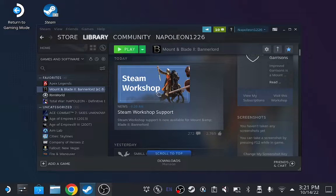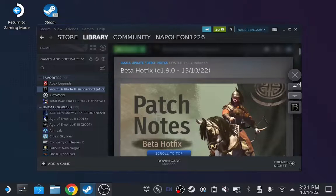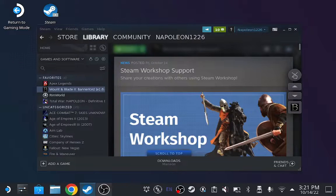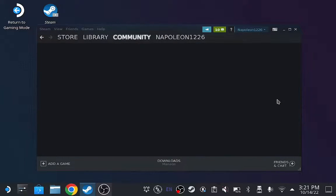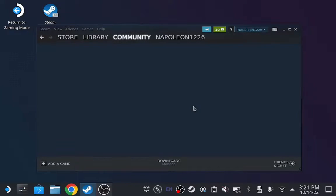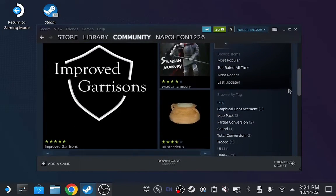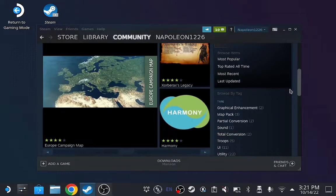That's right, today marks the first day of Steam Workshop Support on Bannerlord on the Steam Deck. Mods will be rolling in throughout the next couple of weeks. We already have the basics: we've got the UI Extender, Butter Lib, Improved Garrisons, all kinds of good stuff, and Harmonies is in here too.